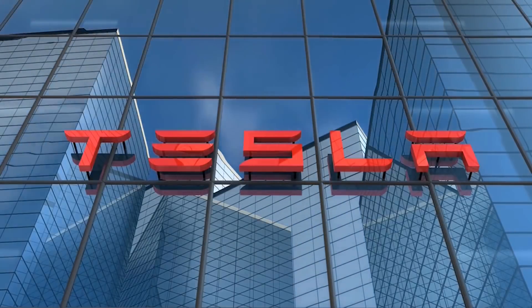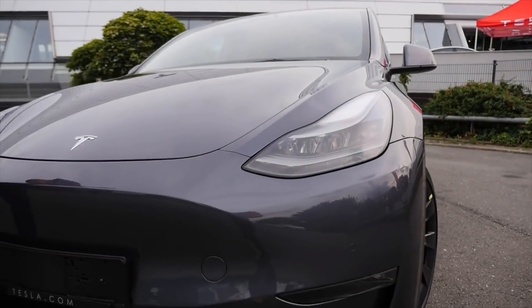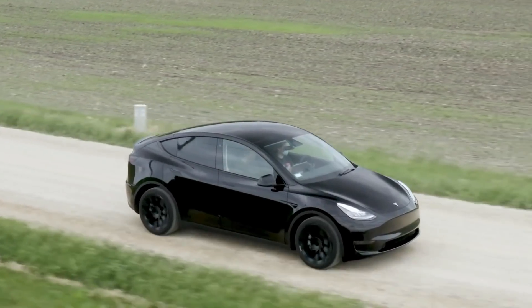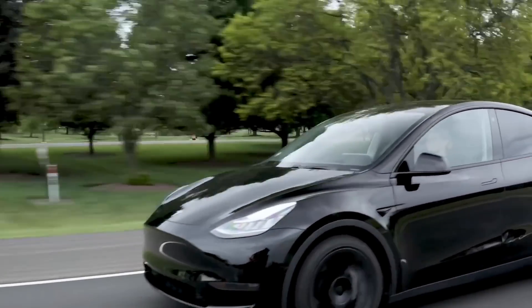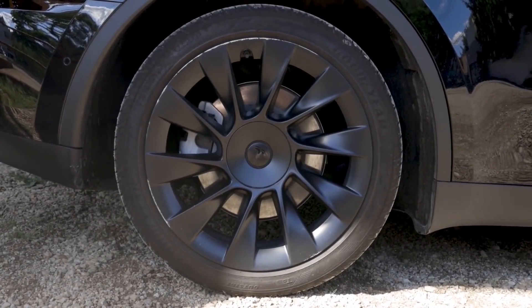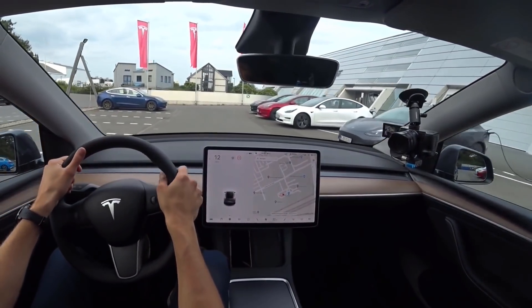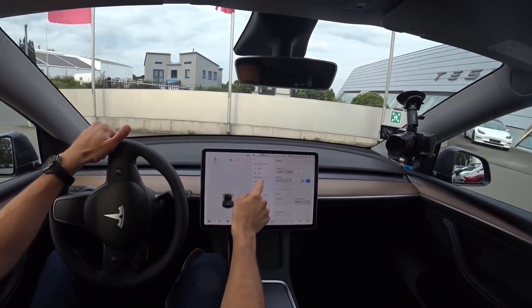Tesla has filed for a near-400-mile Model Y in China. Publication The Driven reported that one of those versions will feature a super-long range of 640 km — 398 miles — on a single charge. However, other publications have misleadingly stated that Tesla is about to release a 400-mile Model Y, because that 640 km figure is based on the NEDC driving cycle used in the Chinese market, which is not representative of real-world range in most normal driving conditions. In Europe, Tesla uses the WLTP standard and lists the range of the Model Y dual-motor long-range at 505 km (314 miles) on a single charge.